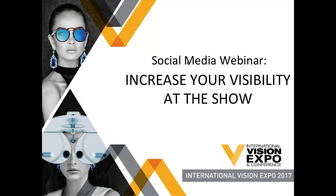Hi everyone, thank you for joining us today. My name is Anthony Les and I manage social media accounts for International Vision Expo. I'm here to share some tips on how to increase your visibility at Vision Expo East this year through social media. I really hope to give you the tips and tools necessary to raise awareness for your booth and to effectively promote your presence at the show.